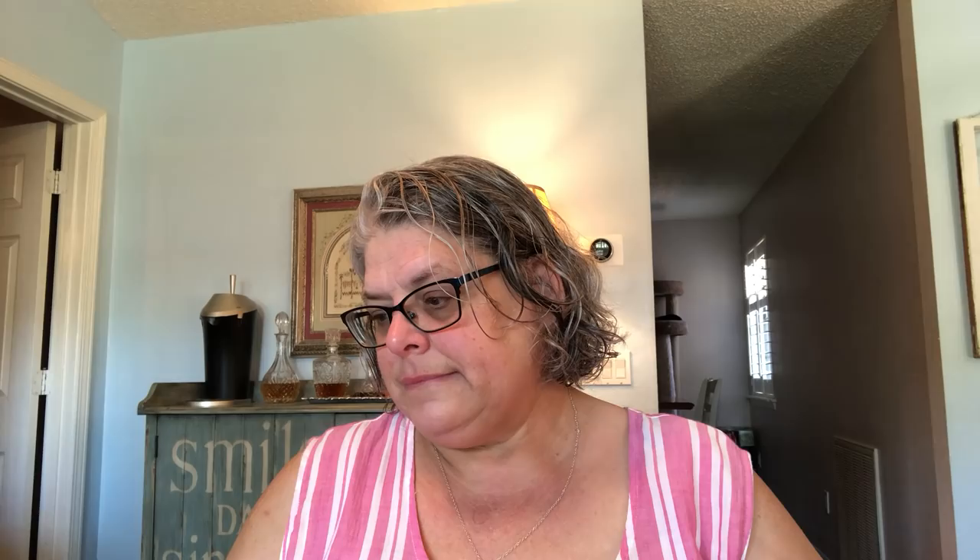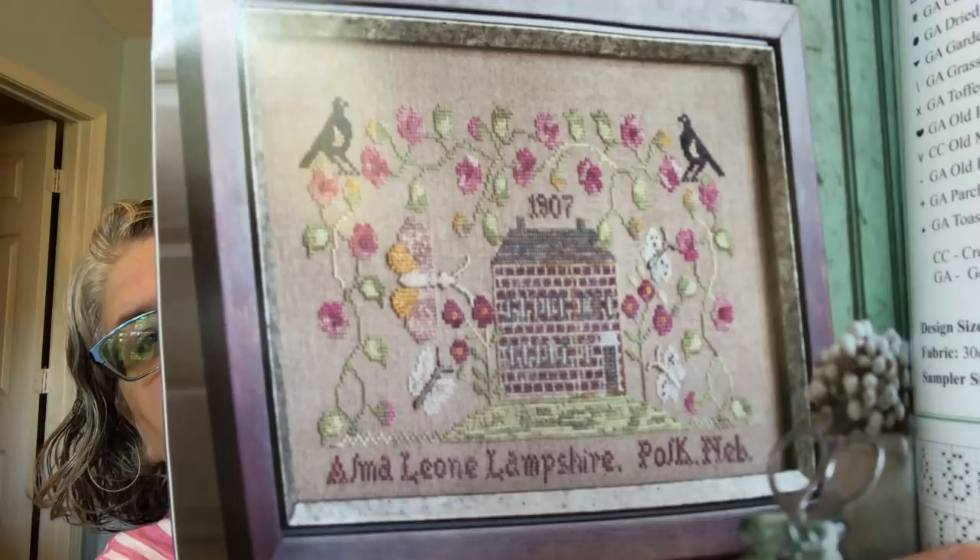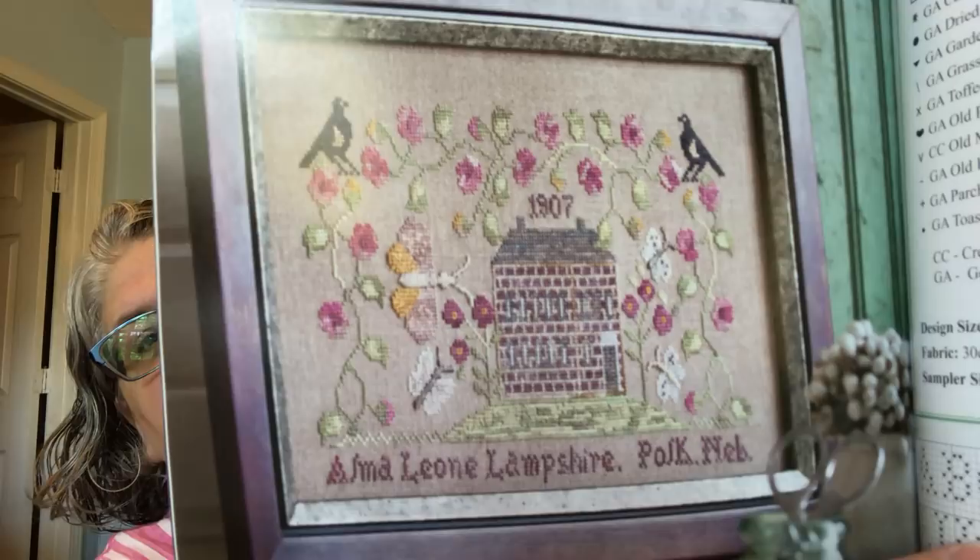When I ordered that linen from Teresa, I also ordered this — it's a Blackbird Designs book called Tending the Garden. The majority of the book is quilting stuff and that's not my forte, so I won't be doing a lot of the quilting — although I think they're beautiful and I wish I was talented enough. But the reason I ordered this book is for this pattern — it's called My Grandmother's Garden — and I just love that brick house and the pretty pinks and flowers. I do plan to do that one.